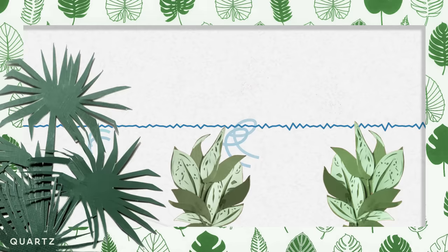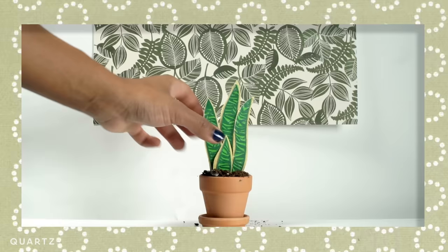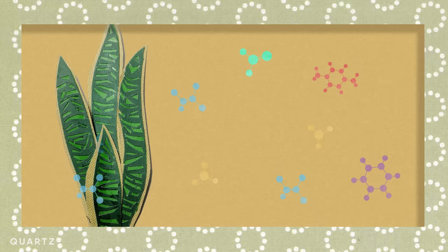And for those lacking a green thumb? "The one in there that's probably the hardest to kill is the Sansevieria, the mother-in-law's tongue." It scores high on removing chemicals and only needs low light.